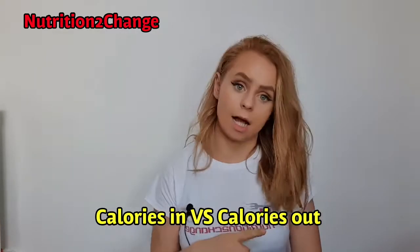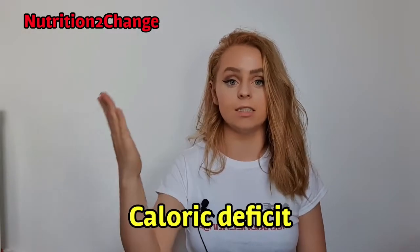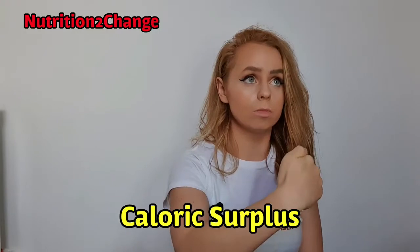It's as simple as calories in vs calories out. If you eat less calories than what your body needs to maintain your current weight, you'll lose weight. If you eat more calories than what your body needs to maintain your weight, you will gain weight.